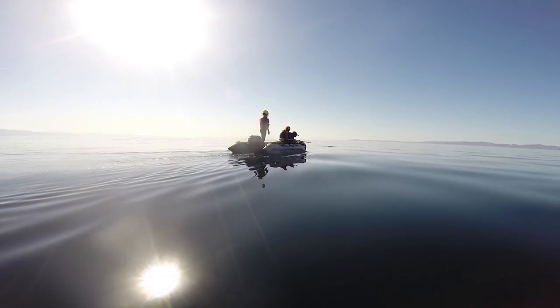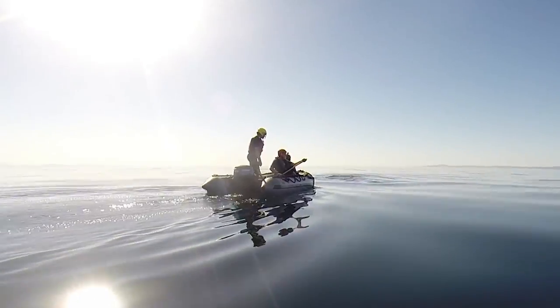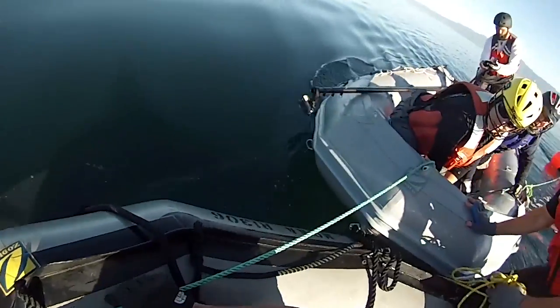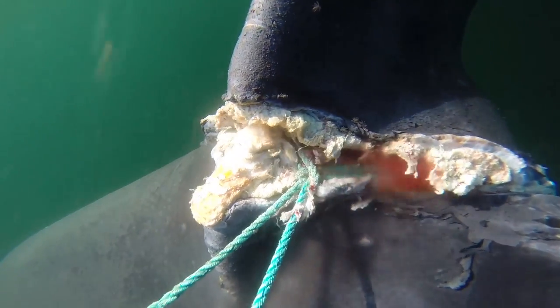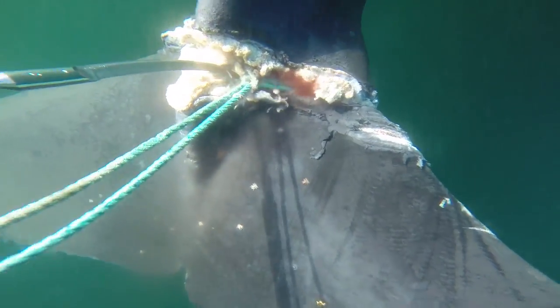The team needed a different approach to remove the deeply embedded line so they wouldn't further hurt the animal. We decided to try an unwrap technique — we saw it was wrapped three times around the fluke. Could we unwrap this without having to cut it? So we had two boats working together to unwrap. After carefully unwrapping the first line, the team made one small cut, unwrapped a bit more, and freed the whale.